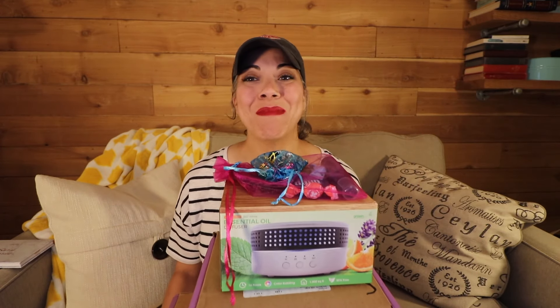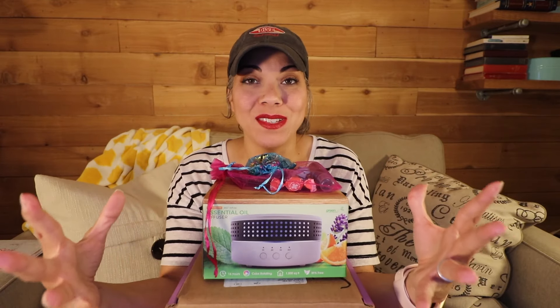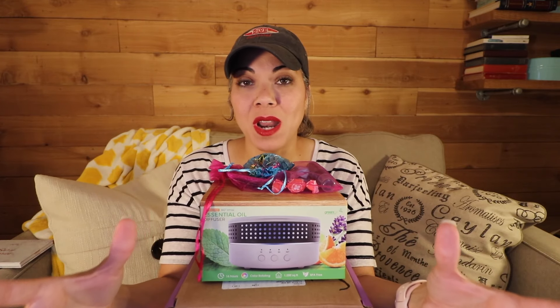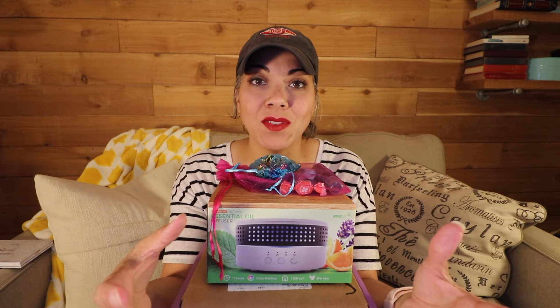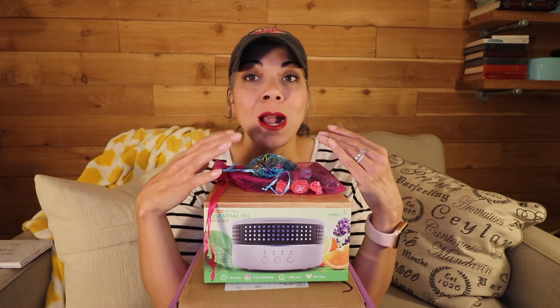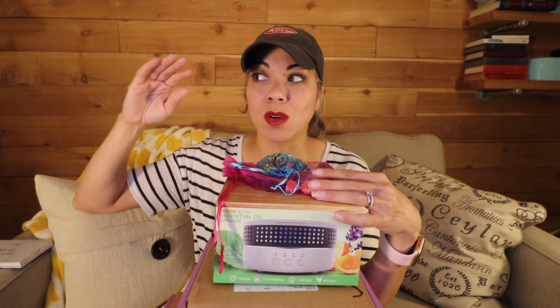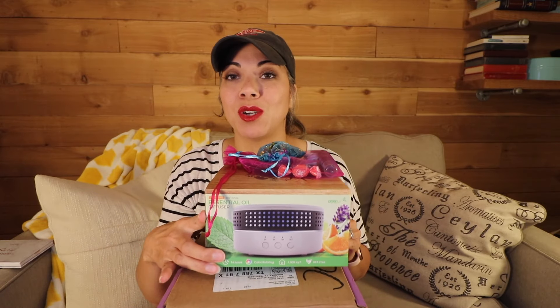Hey guys, welcome back! My name is Sarah and today I'm sharing a ton of essential oils. A while back I told you I enrolled as a wellness advocate with doTERRA essential oils — their version of a demonstrator or representative. I enrolled in May, and in July my upline's sponsor hosted an oil camp. I won a couple of giveaways from oil camp, and that's the first part of this haul.